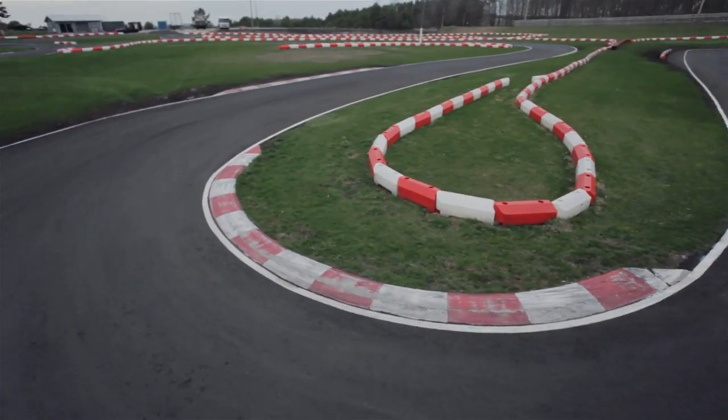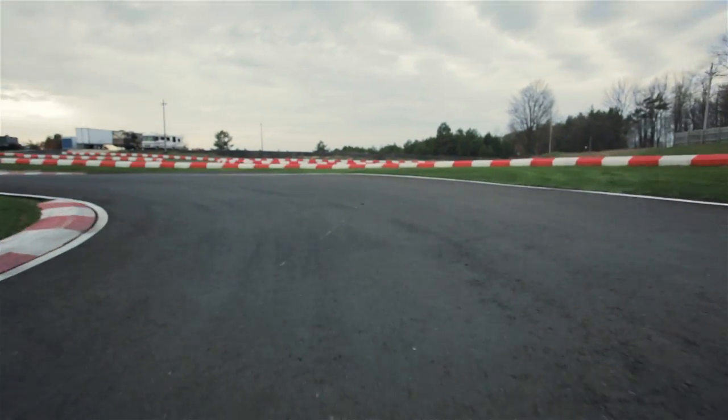We used to come out here with Paul Tracy many years ago when we were doing the shifter, and I think he was just getting into his IndyCar stuff. There's a lot of different apexes — every corner isn't the same. You've got to be on your toes all the time.